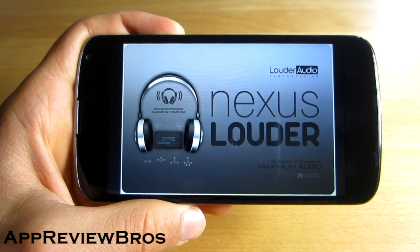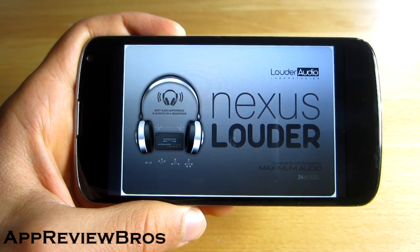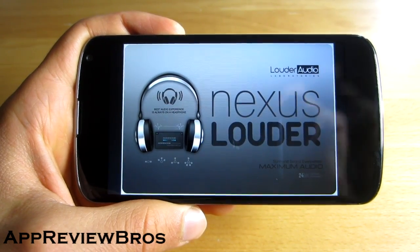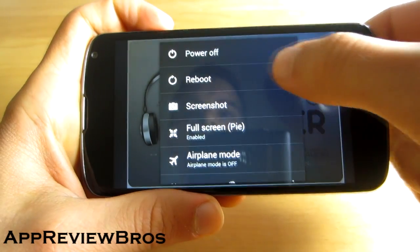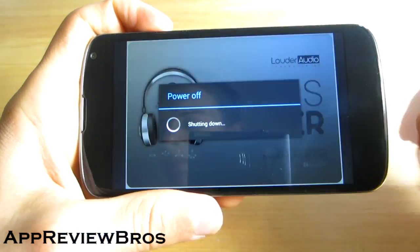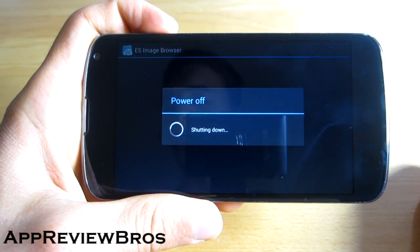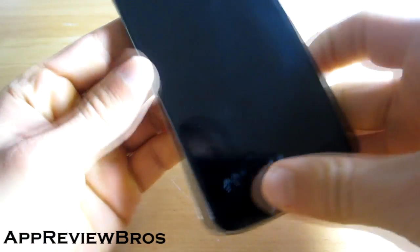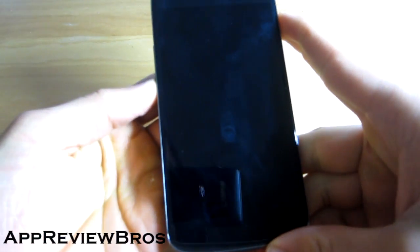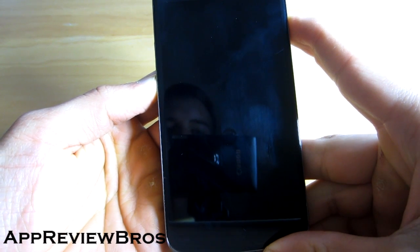Well, thanks to this mod it can finally be done — it's the Beats Plus X Loader mod. In order to install it, your device must be rooted, and of course you must have a custom recovery such as ClockworkMod recovery installed on your device.